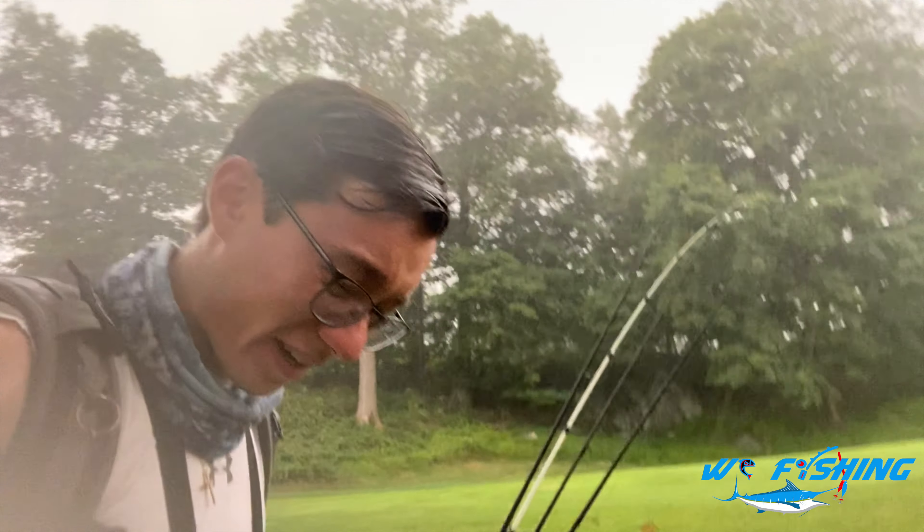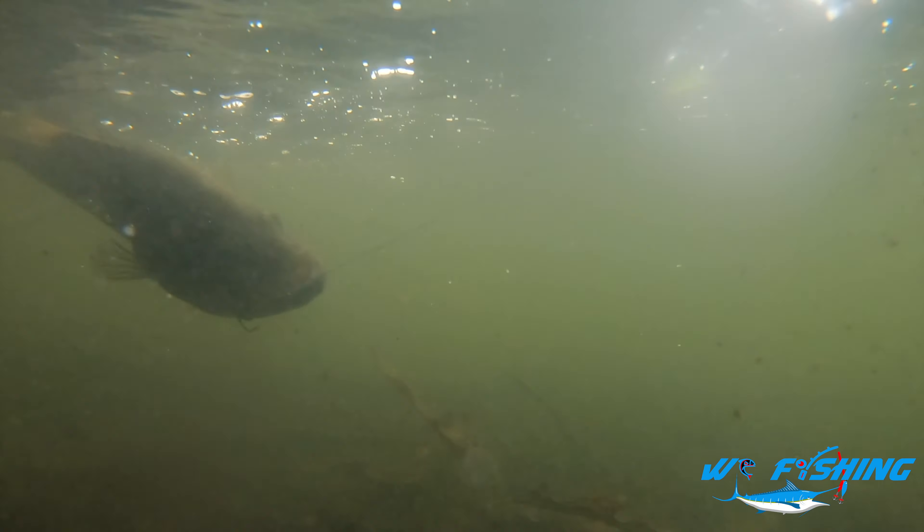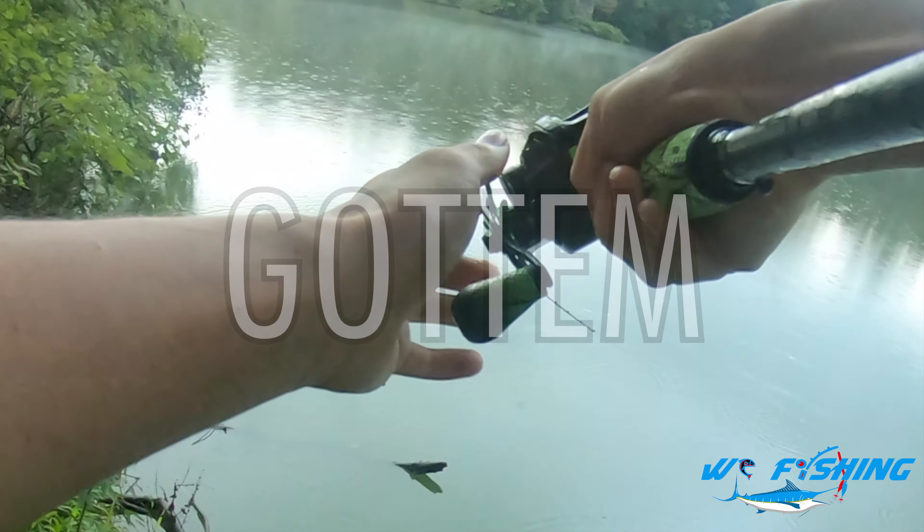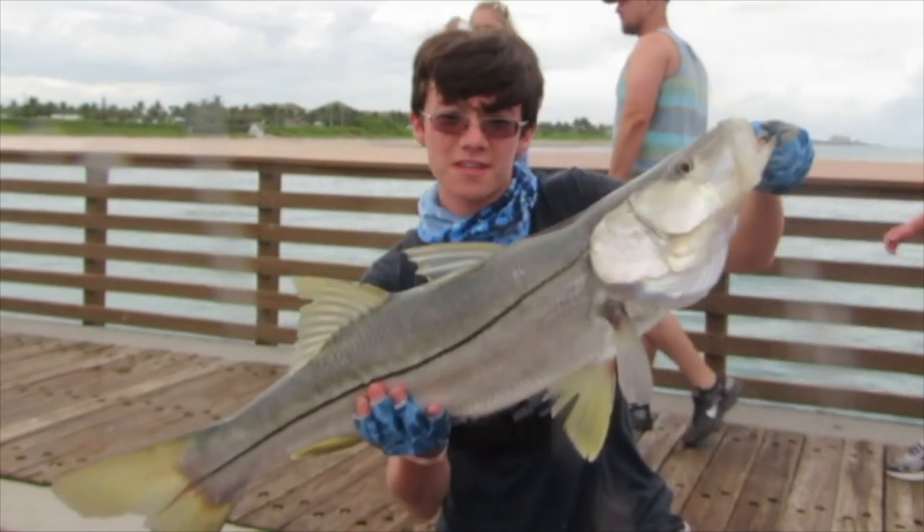Right, this is what happens when they tell you it's going to rain at the exact time you plan to go out fishing. That's a fish. Got him. Hey guys, my name's Chris and you're watching WC Fishing.